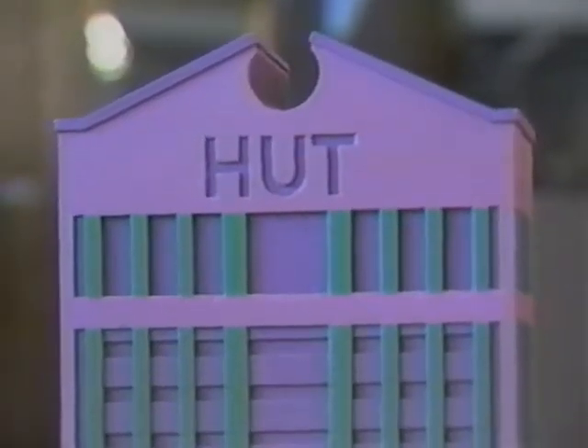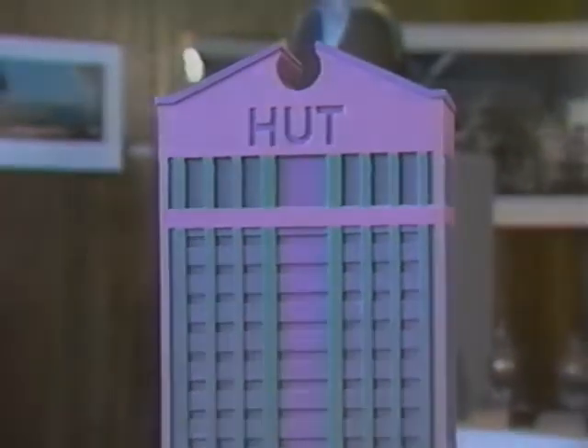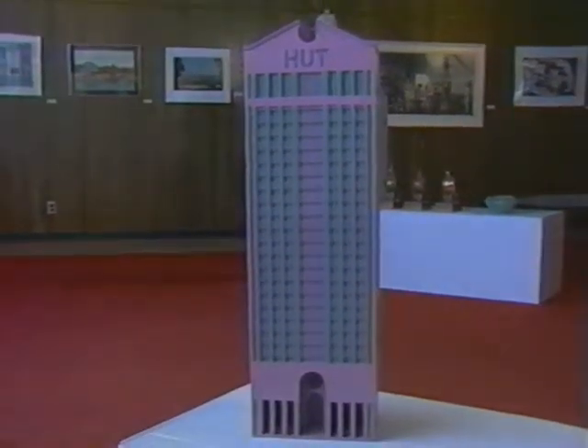Corrugated cardboard and acrylic paint are the media used in this sculpture called Pizza Shrine 3. The artist, Mel Keynes, has created a 26 inch high model of a skyscraper in the postmodern architectural style. Keynes teaches at Bethany College, Lindsborg, Kansas.